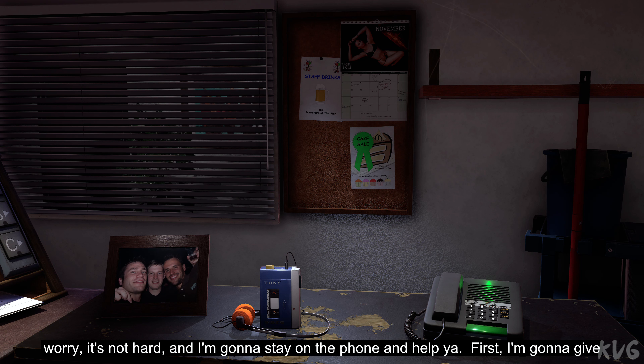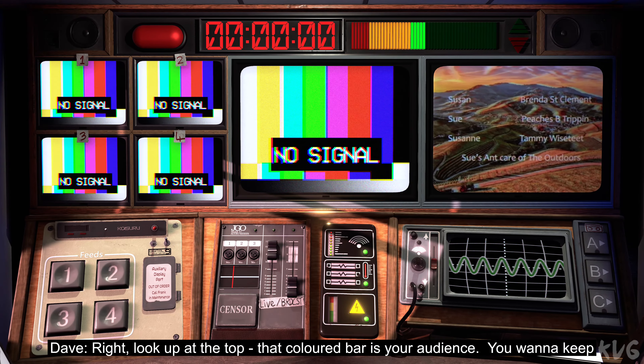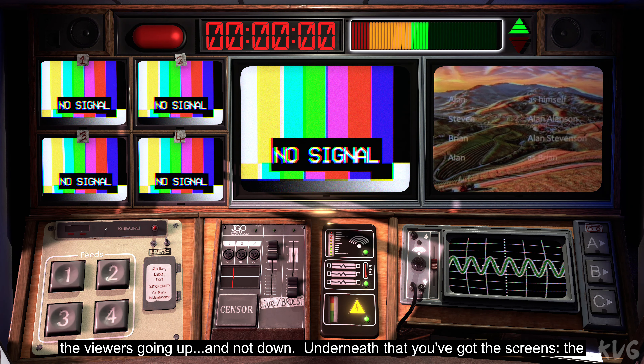Now don't worry, it's not hard and I'm going to stay on the phone and help you. First, I'm going to give you a quick tour of the broadcast room so if you're not doing it already, look forwards towards all those screens. Right, look up at the top. That coloured bar is your audience. You want to keep the viewers going up and not down.